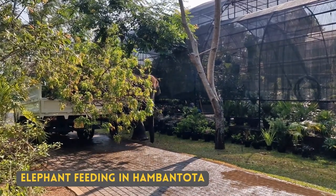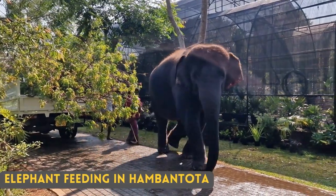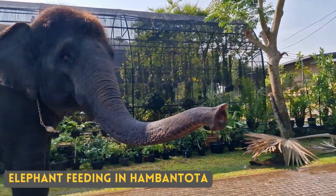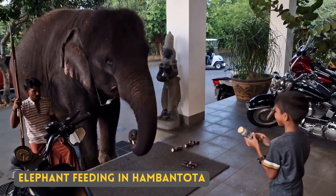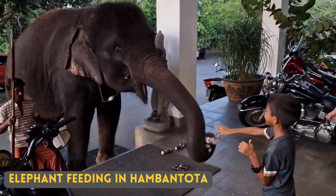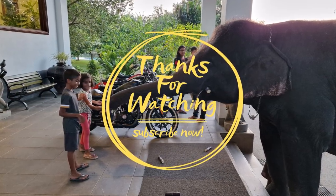I have not seen the Jungle Prinia. We recently stayed in a hotel that had a resident elephant, and you get to feed the elephant. These are videos of us feeding sugar cane to this cute fellow.